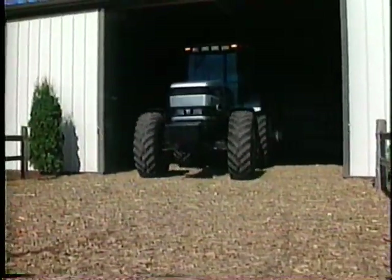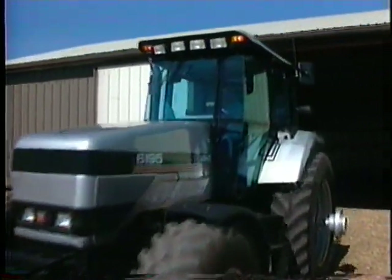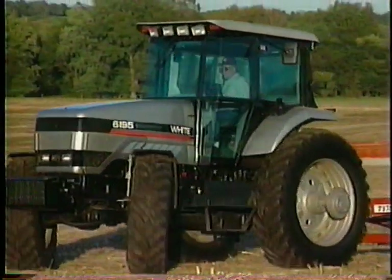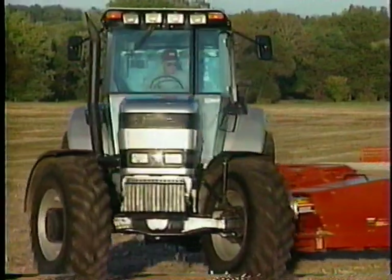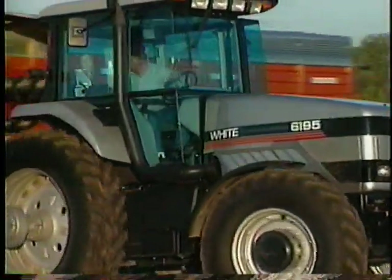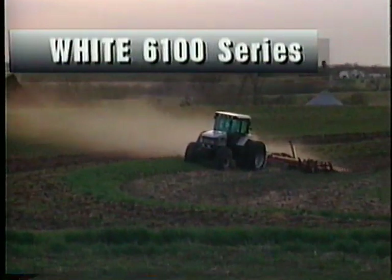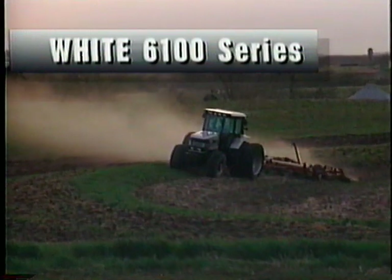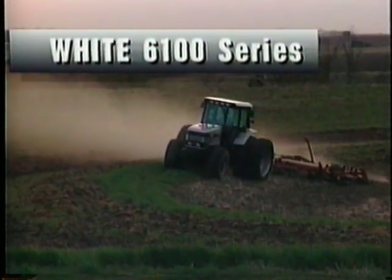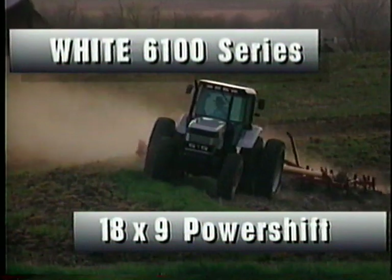The new features found in this tractor are designed for today's farming operation. Improved reliability, efficiency, quality, performance, and comfort will increase the productivity of any operation. These new features were integrated into five all-new 6100 series powershift models. The major features of these tractors is the 18 forward, 9 reverse, full powershift transmission.